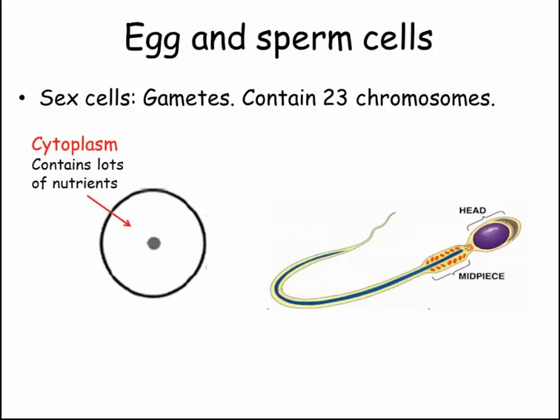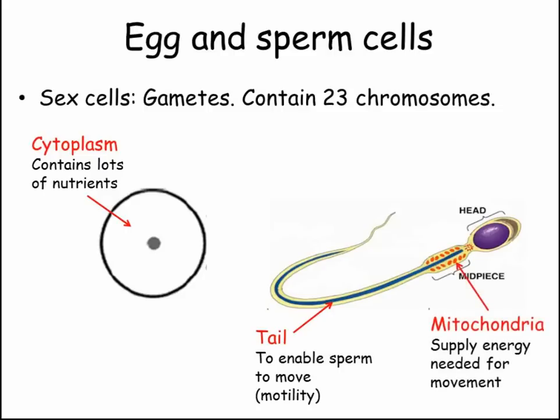Egg cells have a large store of nutrients provided by the cytoplasm. Sperm cells are adapted to their role of carrying the genetic information from the father to the egg. Sperm have tails to move, and many mitochondria to release the energy needed for the cell to swim such a long way.